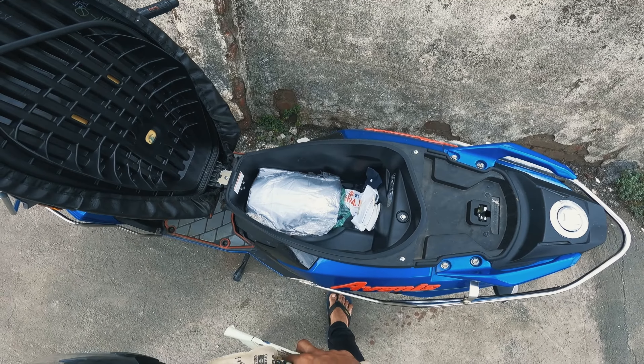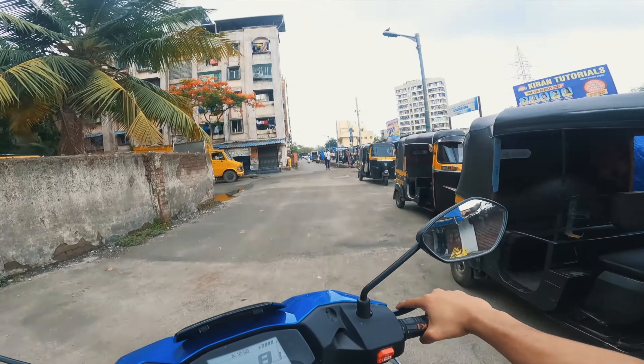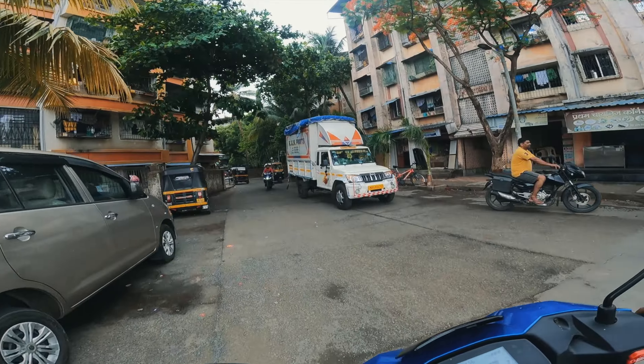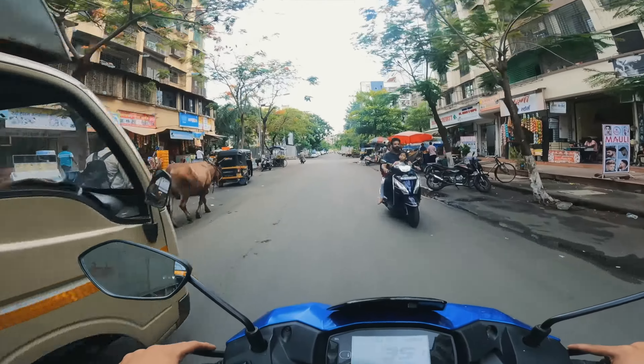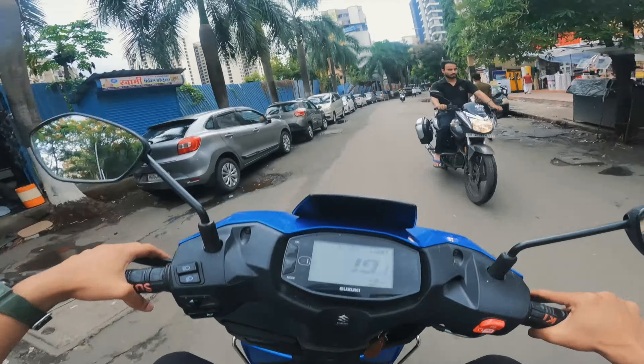Let's turn it back on and ride back to return the Avenis to our friend. Our R15 looks so sexy waiting there! If you like this video, please like and comment below. Thank you so much for watching this lovely video — bye bye!